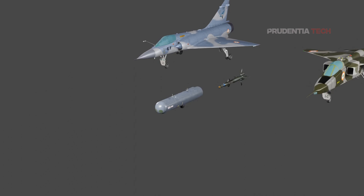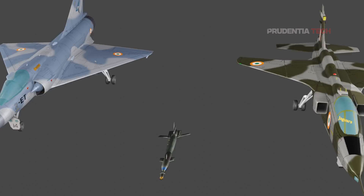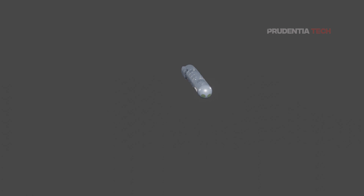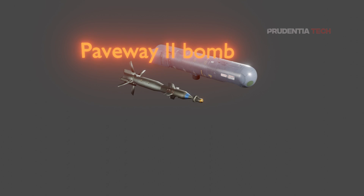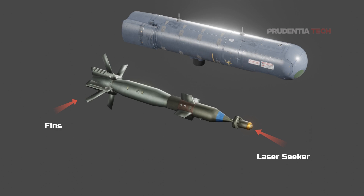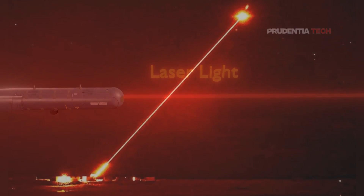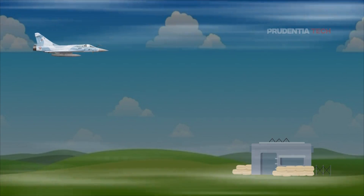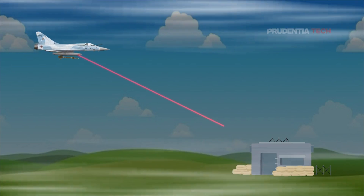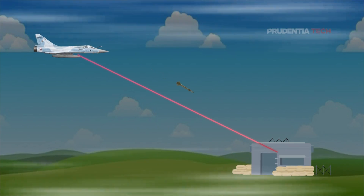Just before the war, India purchased 15 Lightning Pods from Israel — 10 to be fitted to the Jaguars and 5 to the Mirage 2000. The Lightning Pods work in conjunction with the Paveway-2 bomb supplied by the United States before the war. The Paveway-2 bomb has a laser seeker and fins. The Lightning Pod emits an invisible laser towards the target — this is called laser painting. The aircraft flies at a minimum of 1,000 km per hour at the time of releasing the bomb, which then glides and adjusts its path using its fins towards the laser-painted target.